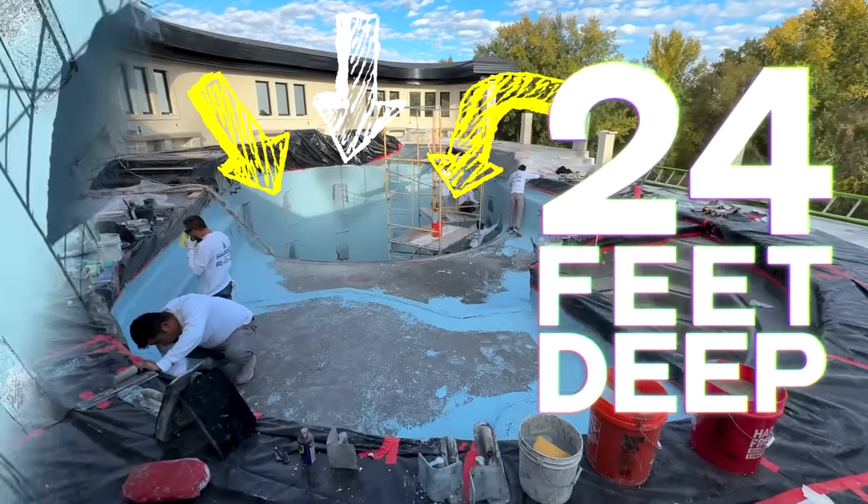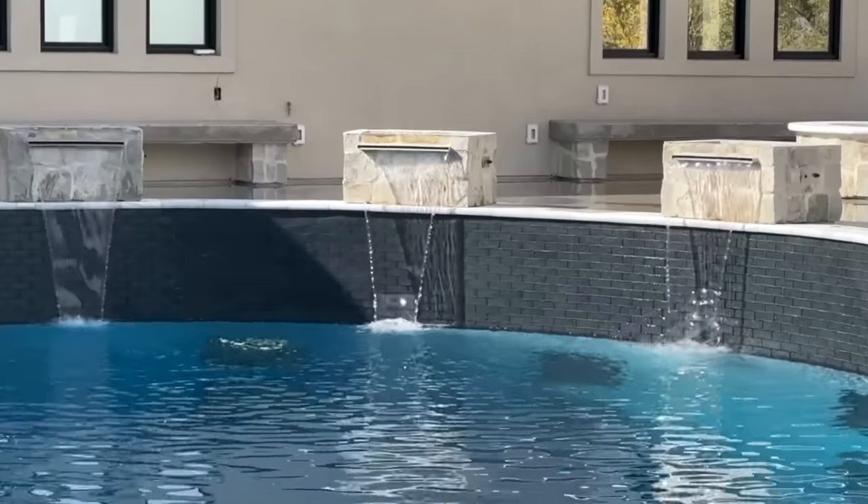We're building a wild pool that sits on the top floor of the house, 24 feet deep in the water. We're doing all kinds of fun things — some waterfalls, wet walls.